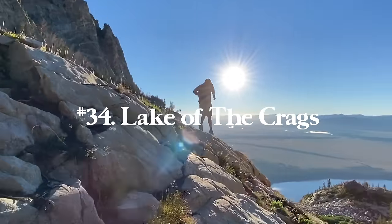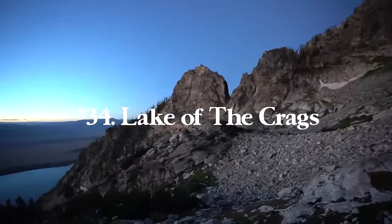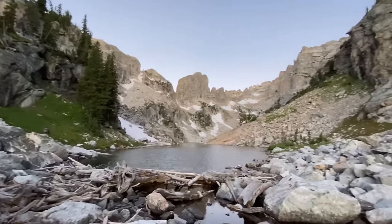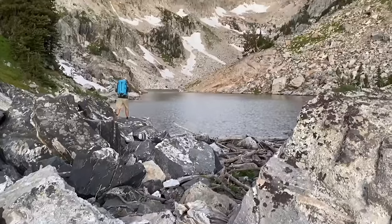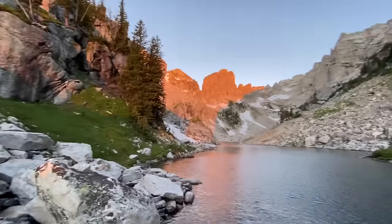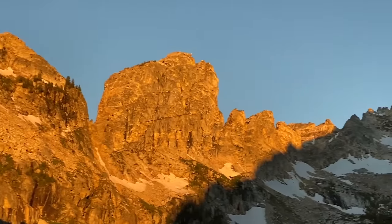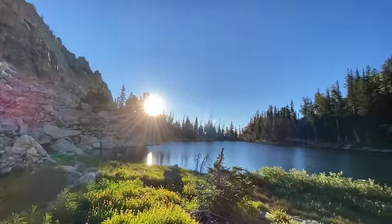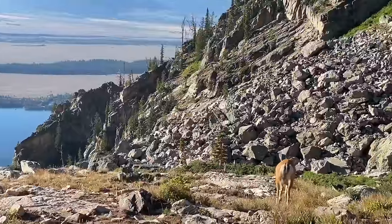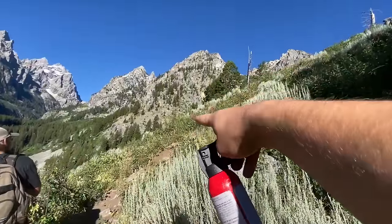Number thirty-four is Lake of the Crags in Grand Teton National Park, Wyoming — the Hanging Canyon Trail from Jenny Lake. I didn't hear about this until I did it in 2020. It's a super fun hike and an amazing beautiful lake, one of the lesser known hikes in the park. Because of that, be prepared — there's tons of bushwhacking so wear long pants and a long sleeve shirt. We ran into a bear in the dark on the hike down, so have your bear spray. It's 6.1 miles with 2,811 feet of elevation gain, steep but well worth it.